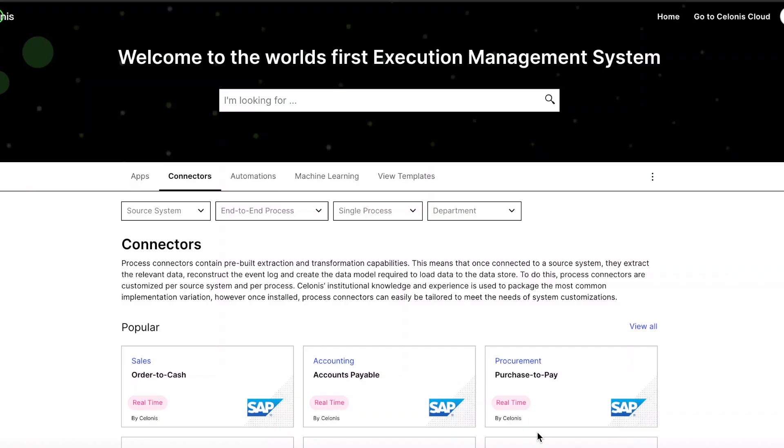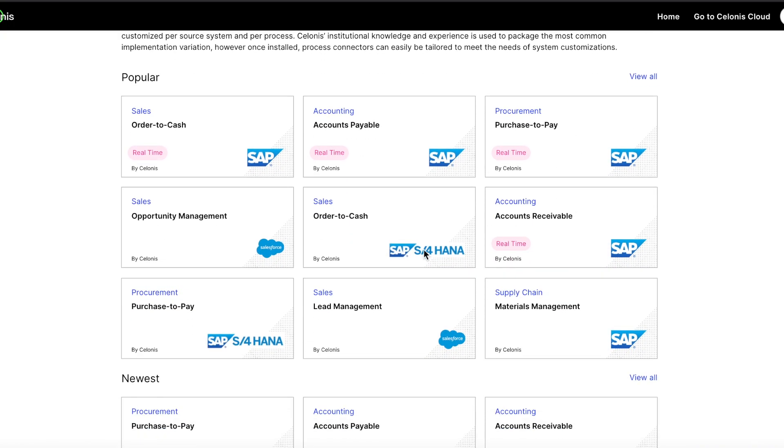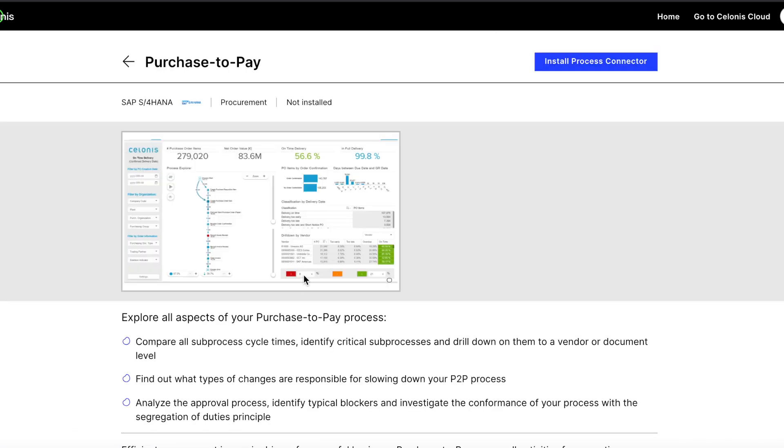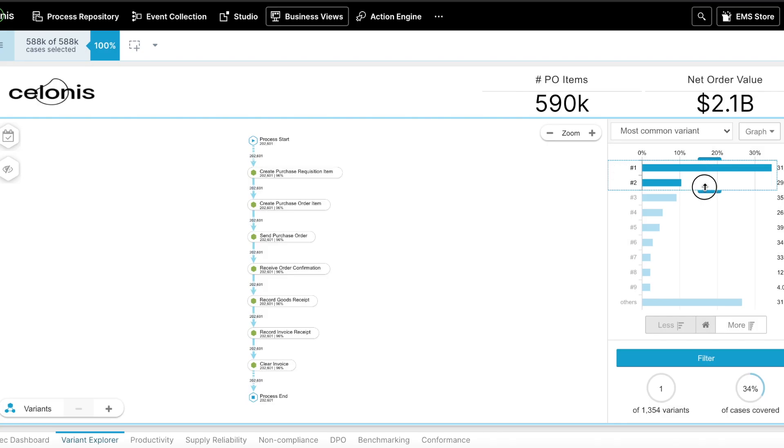For this demo we have already connected Solonis to the underlying systems running a procurement process. Task mining can also be used to extract user behavioral data from desktops. Solonis has 100 plus out-of-the-box connectors to standard systems to accelerate integration. Data is extracted into the cloud in real time and loaded into a process-centric data model.